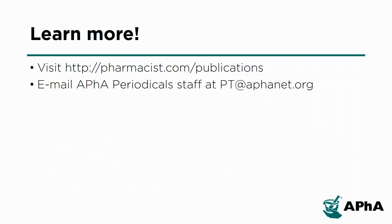APHA's publications are available to support you throughout your career. To learn more and connect with APHA periodical staff, visit the publication page on pharmacist.com or contact us directly.